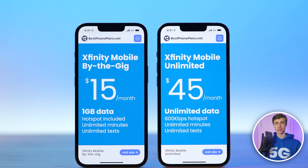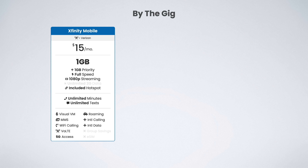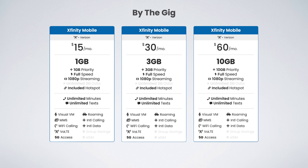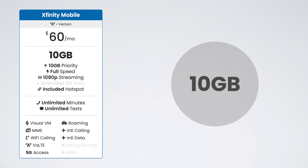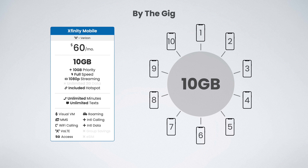Let's start with the buy the gig plans. There are three options: one gig for $15 per month, three gigs for $30 per month, and 10 gigs for $60 per month. On the surface these plans may seem expensive, especially the $60 plan with only 10 gigs of data, but the key here is you can actually share the data with up to 10 lines on your account at no extra cost.